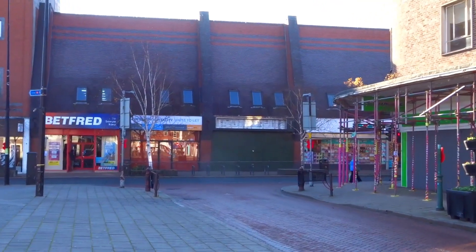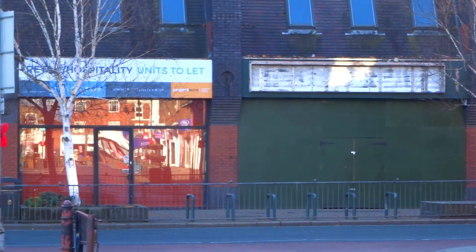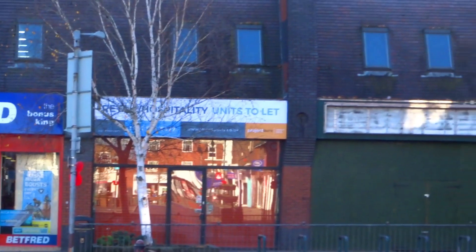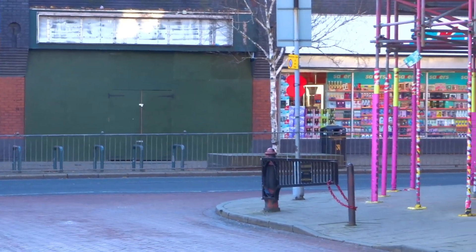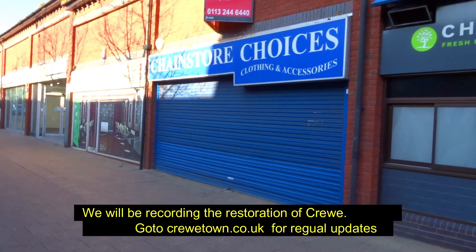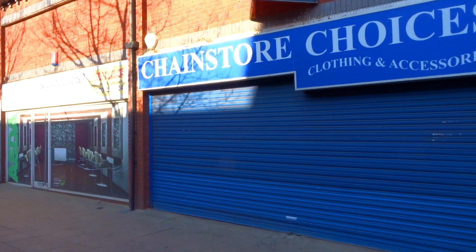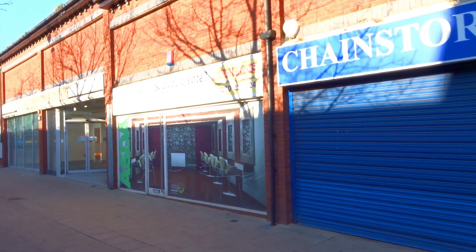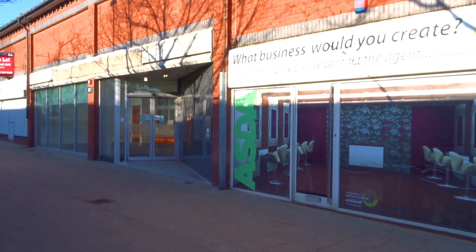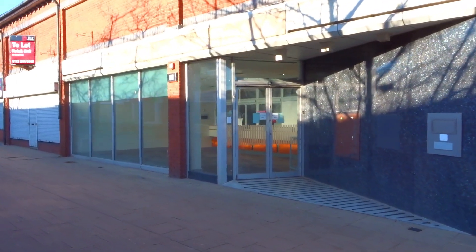Even on the blocks across the road we've got empty shops. The town is now a ghost town. On the other side of Victoria Avenue we have Catwinds still open. Another boarded-up shop. Former Yorkshire Bank, been closed for a long time.